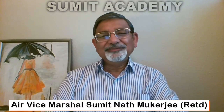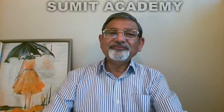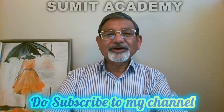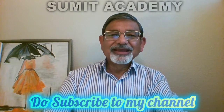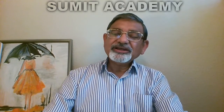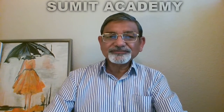Hello there. Welcome to Sumit Academy. I hope that you are keeping up with my videos. Do subscribe to my channel so that you don't miss out on my previous or future videos. In this video, the fifth in the series of seven videos on the selection procedure at the services selection boards, we shall continue to learn about the main testing procedure.